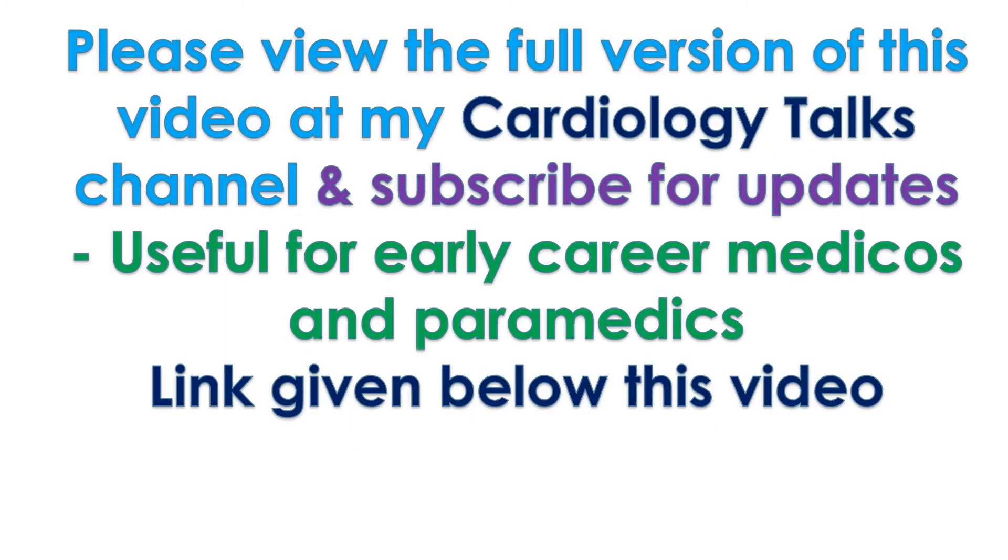Please view the full version of this video at the Cardiology Talks channel and subscribe for updates. Useful for early career medicos and paramedics.